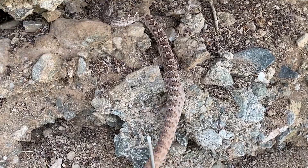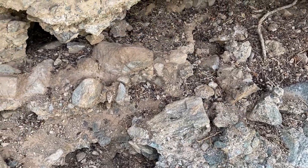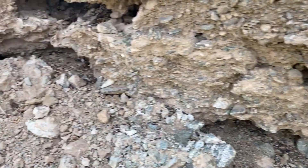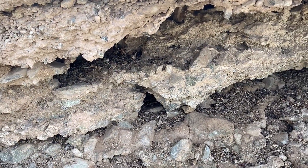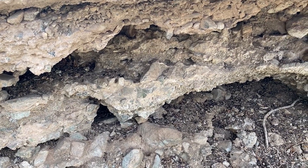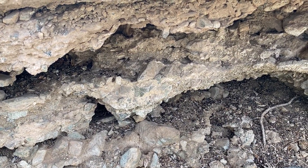Look how pretty that snake is — very clean. There's lots of opportunity down there to stay nice and cool. Hopefully she just stays in this area until she has her babies, and there'll be lots of new little diamondbacks hanging out down here.